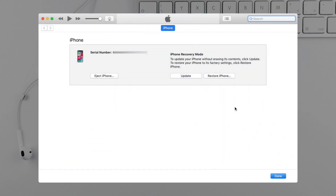Next, iTunes will pop up. Click update and it will download the firmware and update automatically.